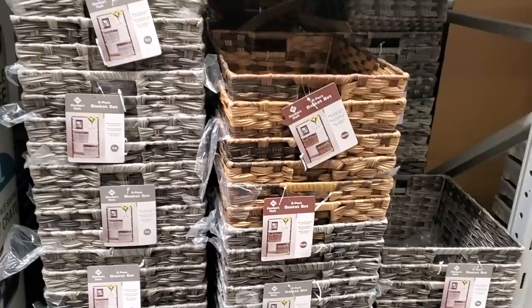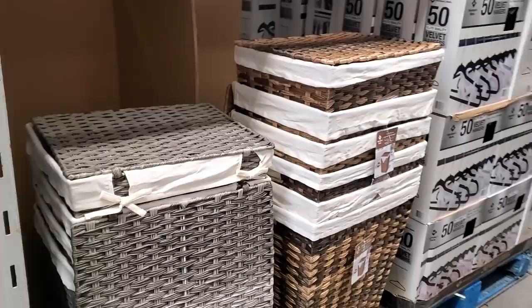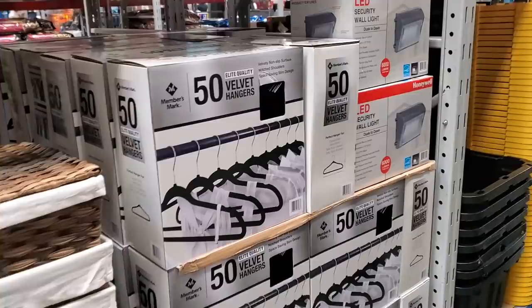$15 for a two-pack basket set and $25 for the laundry hamper. $13 — you will get hangers, you get 50, and LED security wall light is $50.